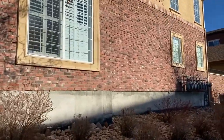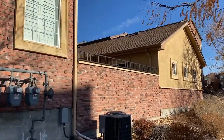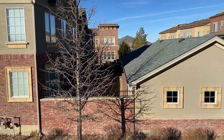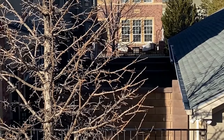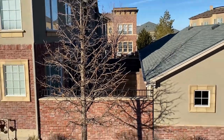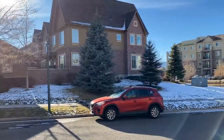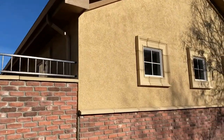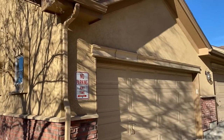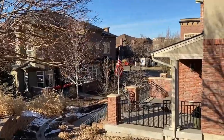Besides the brick exterior, which looks so nice out here, my favorite part is the private patio area that sits between the house and the two-car garage — a great place to retire at the end of the day or relax with friends and have some social time. It's private, and the two-car garage that comes with the unit has access through the alley. The only downside is you can't enter the home from the garage.